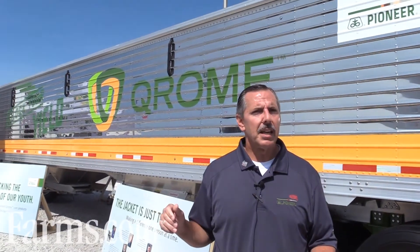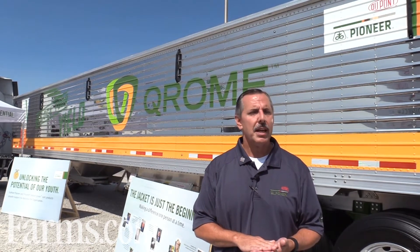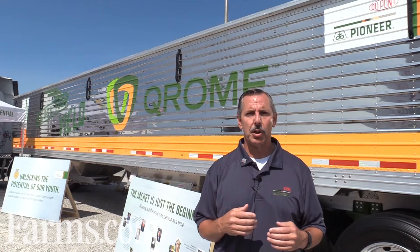You can see the trailer. This is drawing a little bit of additional attention to the Chrome products that we're introducing, and we're going to give this to the National FFA and they will be auctioning this off to raise funds for agricultural education, I believe in the next year. This trailer will be on a tour and it will go to over a hundred locations throughout the US over the next several months.